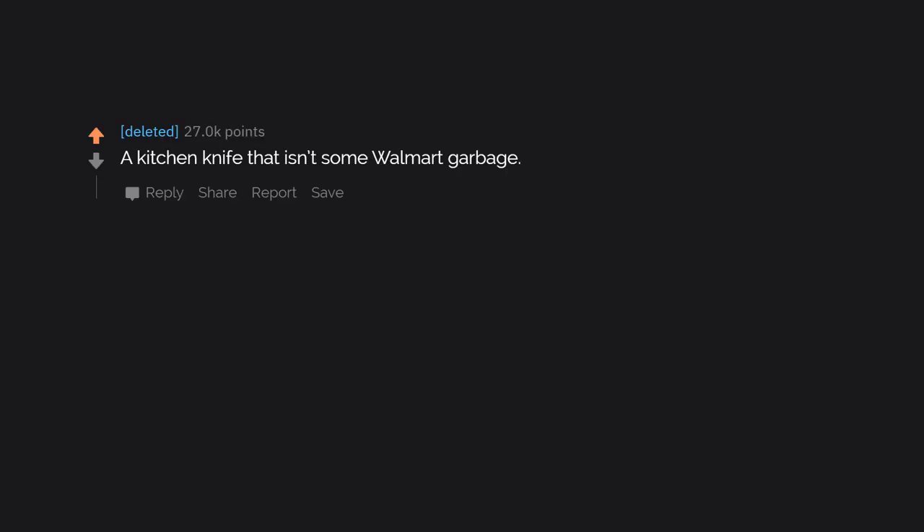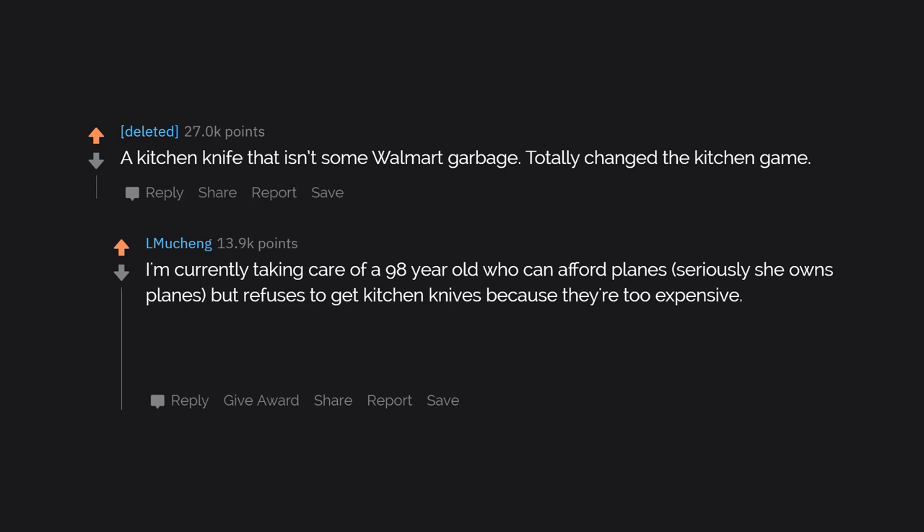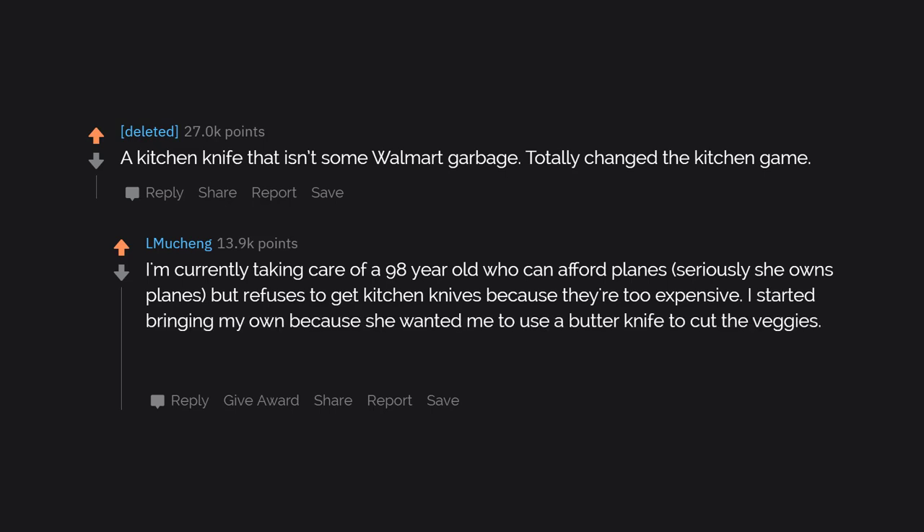A kitchen knife that isn't some Walmart garbage — totally changed the kitchen game. I'm currently taking care of a 98-year-old who can afford planes — seriously, she owns planes — but refuses to get kitchen knives because they're too expensive. I started bringing my own because she wanted me to use a butter knife to cut the veggies. Never again.